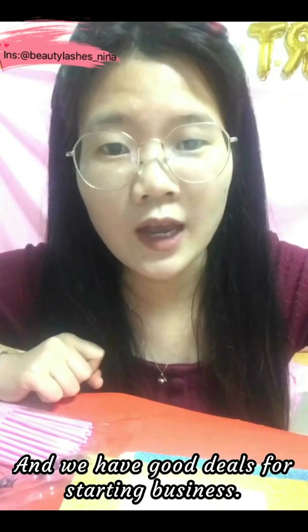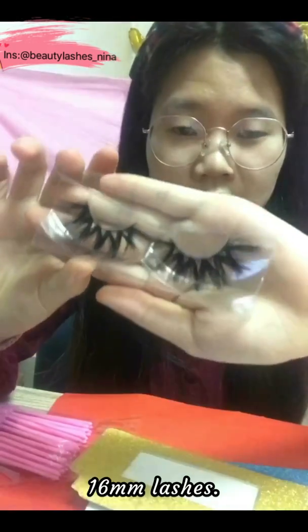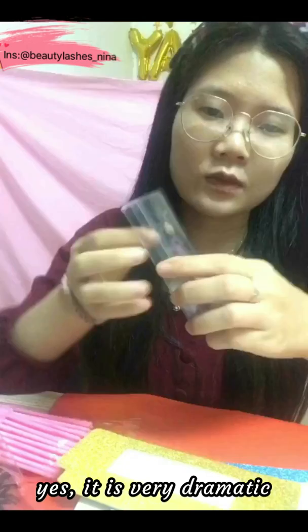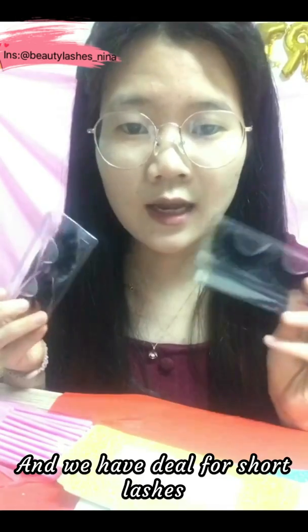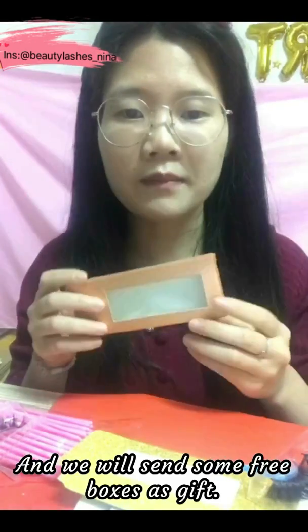We have good deals for starting a business. Some clients like short lashes, like 6mm lashes, and some clients like the 25mm lashes — the long, very dramatic lashes. We have deals for short lashes and long lashes together. Some clients have a budget for their business, and we will also send some free balls.